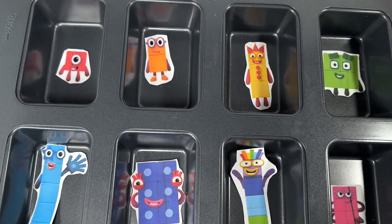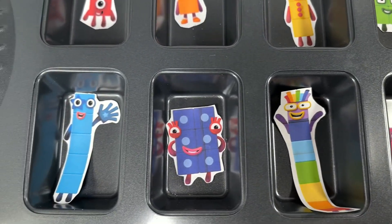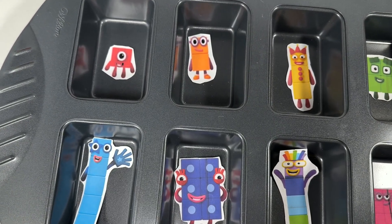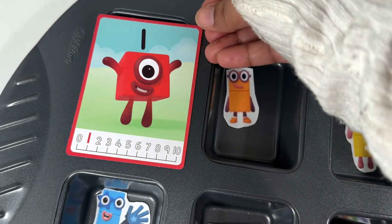Hello little friends, welcome to the magical Number Block Adventureland! Are you ready to explore numbers, colors, and a touch of magic? Let's begin our exciting journey. Do you know which number block this is? Yeah, it's number block one!